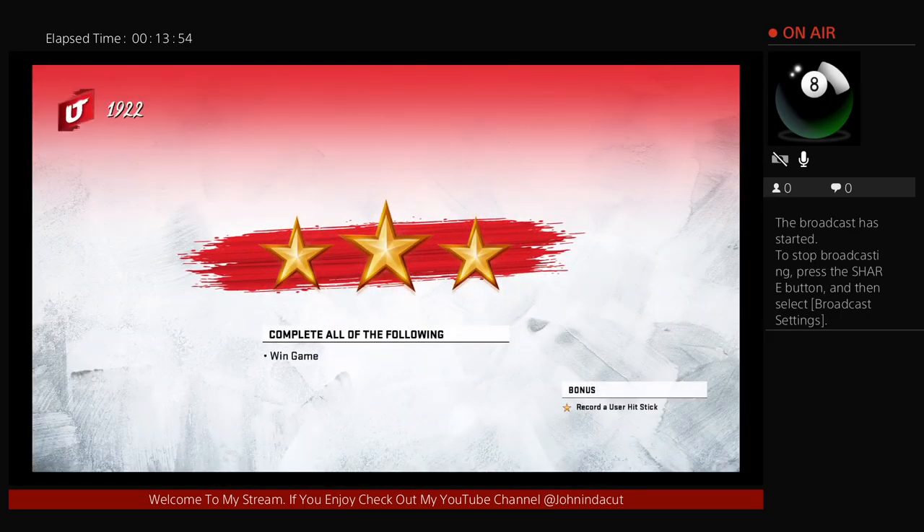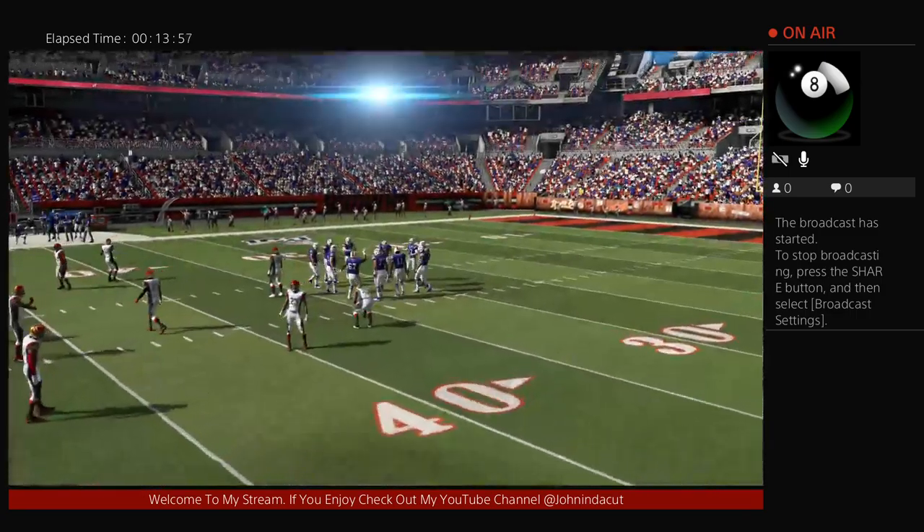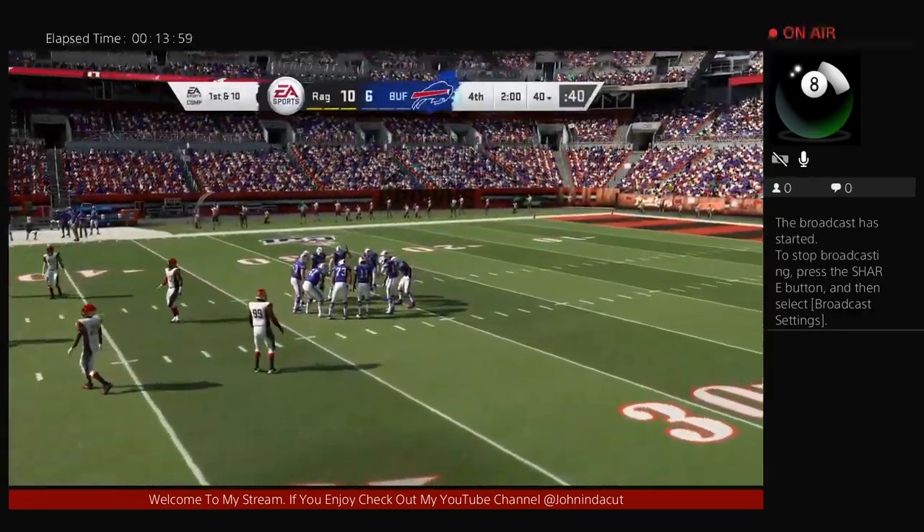All right, you saw the challenge on the screen — I don't need to repeat it. It's a solo challenge: Madden Ultimate Team. Go earn your keep.